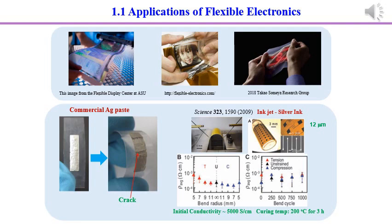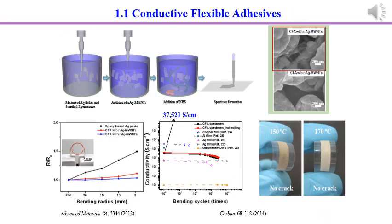In addition, the conductivity of this silver paste is just 10³ Siemens per centimeter. Conductive silver nanoparticle ink can be used on the flexible substrate, but the conductivity is still low and the sintering temperature is high. Here, we fabricated conductive flexible adhesives composed of silver flakes, carbon nanotubes, and nitrile butadiene rubber to replace commercial silver paste.